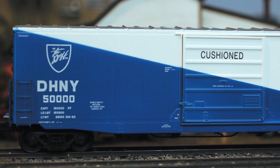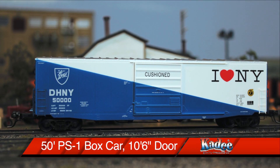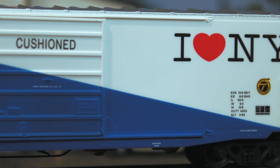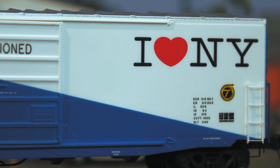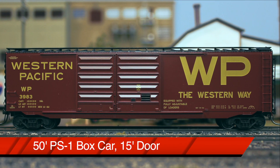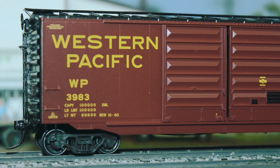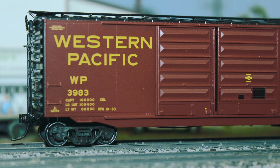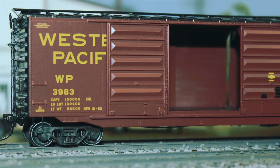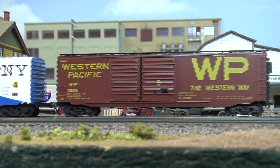We have this HO scale Katie 50-foot PS-1 with a 10-foot 6-inch panel superior door boxcar in Delaware and Hudson markings, and it has this great big message — 'I Love New York' — on its side. These boxcars are based on the style built in the mid-1960s with production stopping in 1982. Next is the 50-foot PS-1 boxcar with a 15-foot door with 'WP' on its side — Western Pacific — built around 1957 and equipped with an Equipco-type brake wheel. Katie takes great pride in their high-detailed grab irons, brake wheels, ladders, stirrups, handrails, and see-through walkways and brake steps.